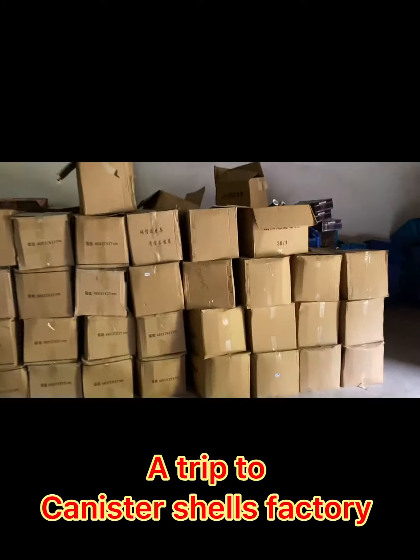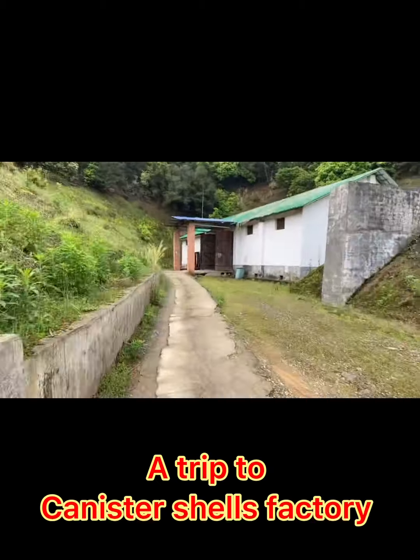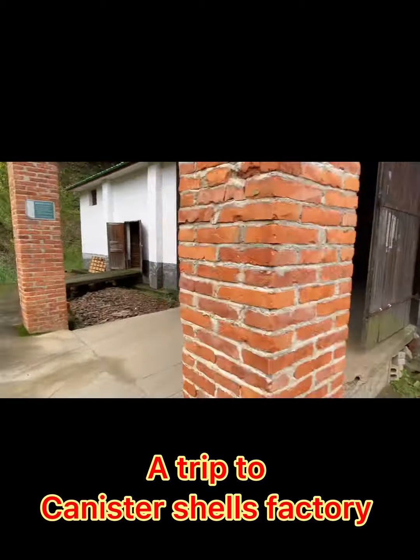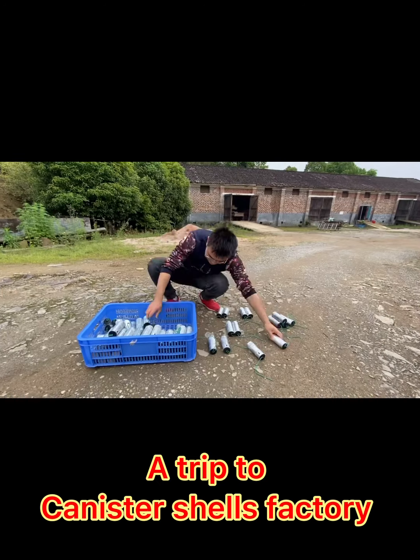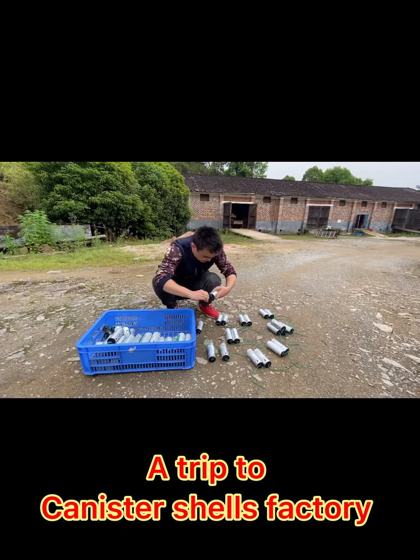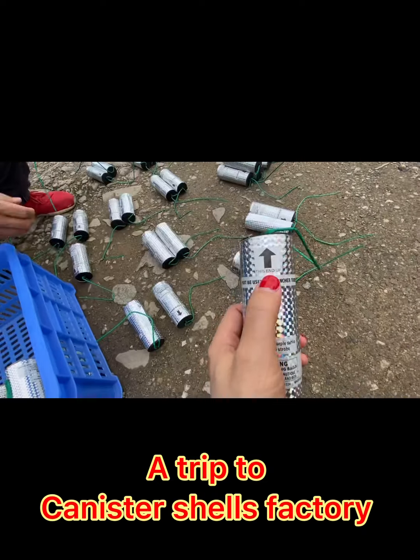Each pack contains six different effects. This is the warehouse for empty cartons — you can see all the cartons and shooting tubes stored here. Here is another warehouse where all the ready finished shells are kept.